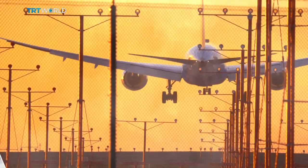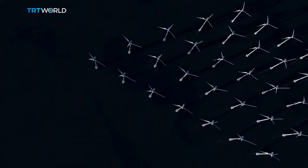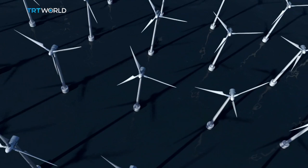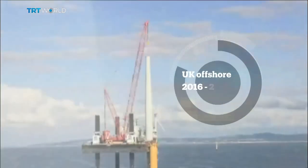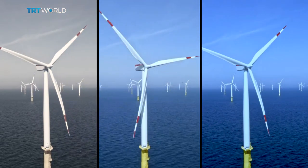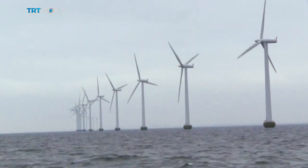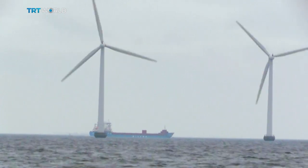There is a lot of wind out there, so let's use it. But the costs are massive. And yet if we don't spend, what price will we have to pay? Renewable energy is on course to become the cheapest kind of power to produce in many countries, including the UK. Offshore wind energy is a clean and renewable energy obtained by taking advantage of the force of the wind produced on the high seas.